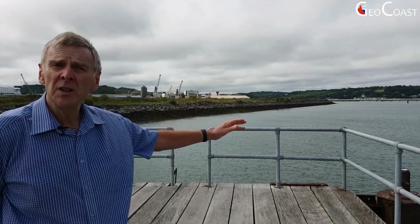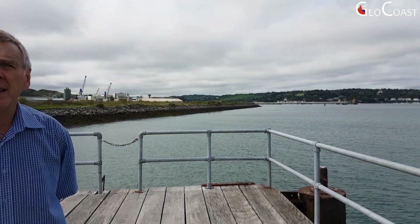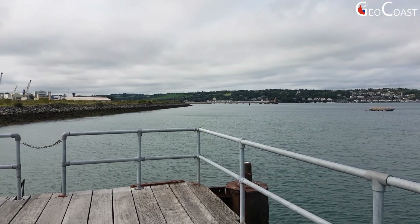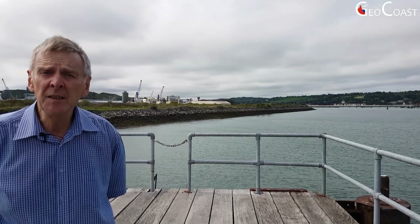Just to my left in the background, you see the jetty which links into the Pfizer Chemical Corporation plant, which was located here in 1969 and was the first of the major multinational chemical complexes which came to Ireland as part of Ireland's drive to develop a new industrial base. Alongside the jetty, tankers would arrive and discharge directly into the Pfizer plant for the manufacture of chemical goods.